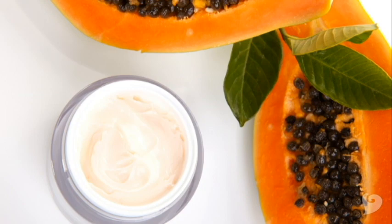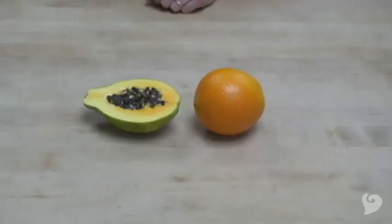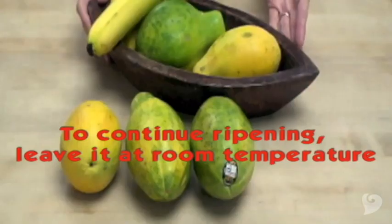You might also find papaya in beauty products such as skin creams and cleansers, because this powerful enzyme helps soften the skin. Did you know that half of a papaya actually contains more vitamin C than a whole orange?